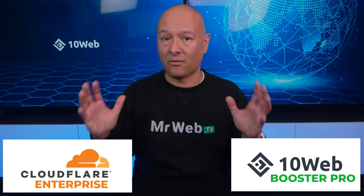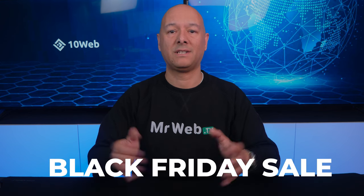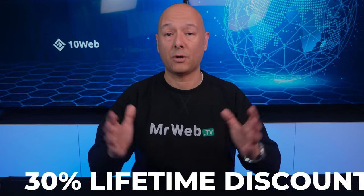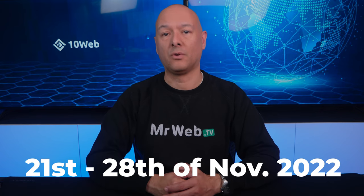This is an amazing service that 10Web is providing. While on the subject, 10Web is currently running a Black Friday sale that gives you a 30% lifetime discount, valid from the 21st until the 28th of November 2022. All links will be in the description below.